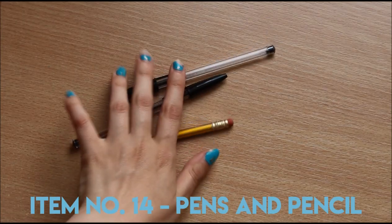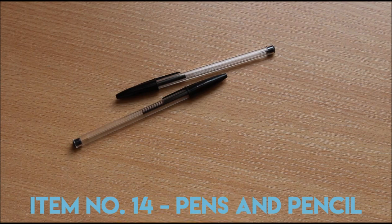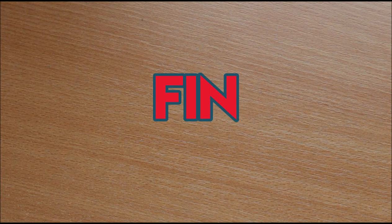And finally, pens and pencils — because how else will I note down my thoughts? And that's it — that's everything in my bag!